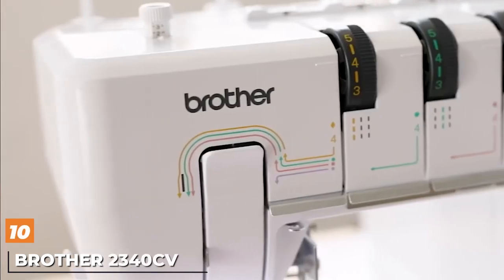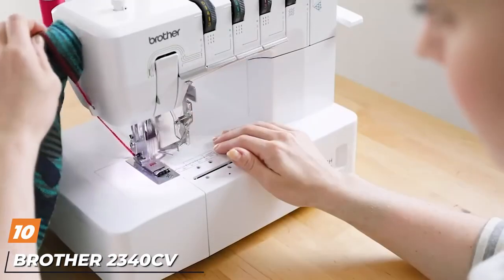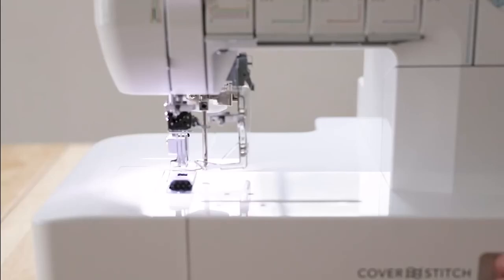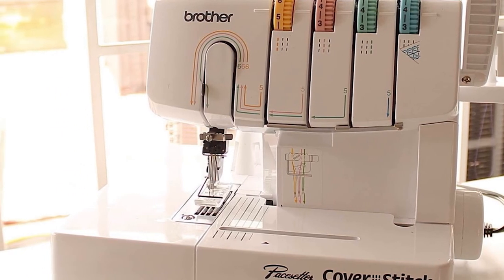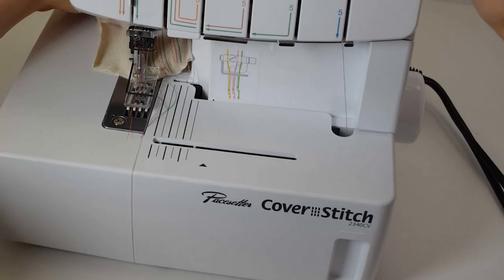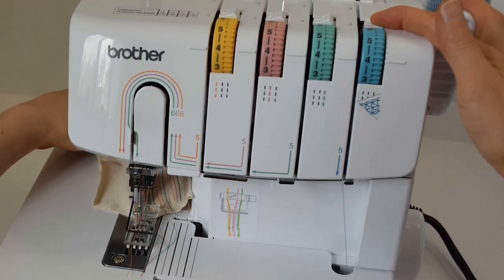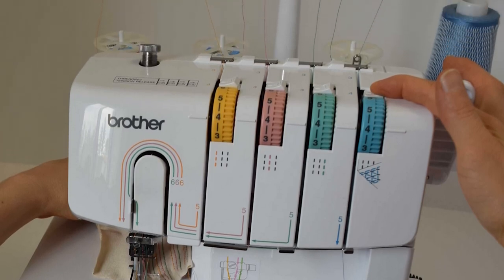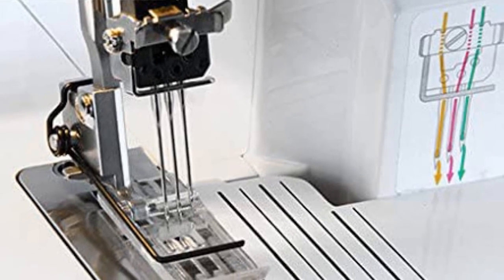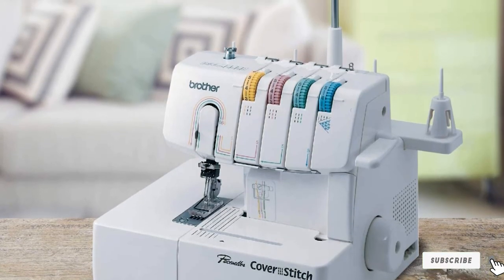Finally, the number ten position is dominated by the Brother 2340. It's important to note that the Brother 2340 isn't exactly a serger but a cover stitch machine — you need it if you're into advanced sewing and work on projects that require cover stitches, hemming, and finishing. You will thank yourself for getting the 2340 if cover stitching is one of your regular tasks, as using a high-end serger for the same purpose would be far more complicated and time consuming.